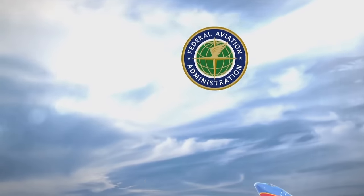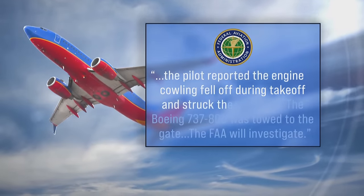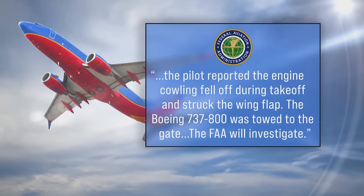The FAA issued a statement saying, in part, the pilot reported the engine cowling fell off during takeoff and struck the wing flap. The Boeing 737-800 was towed to the gate. The FAA will investigate.